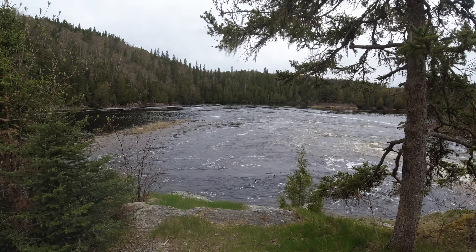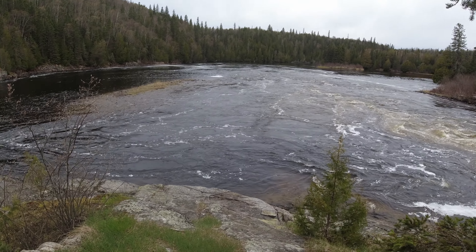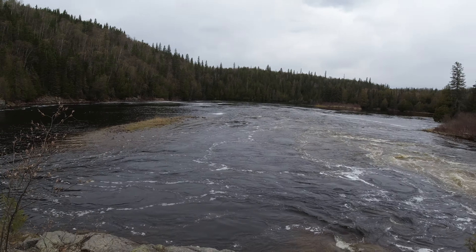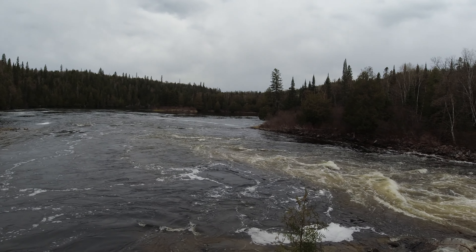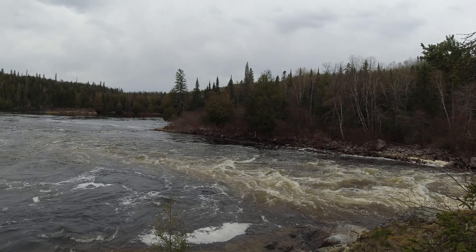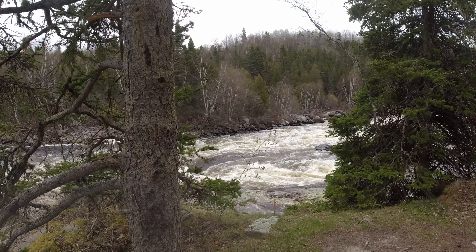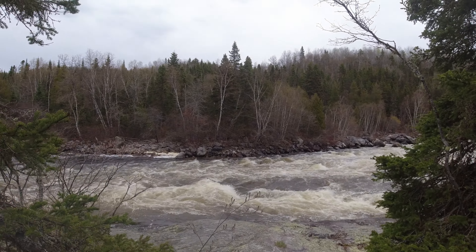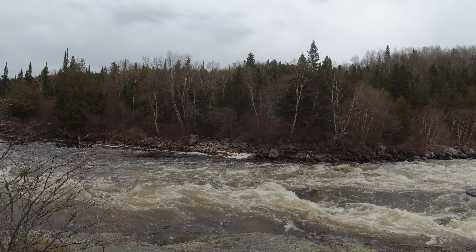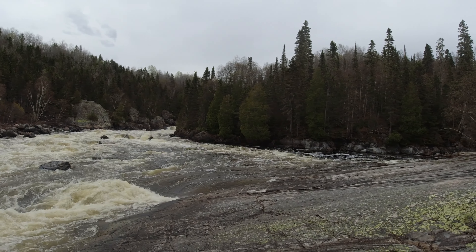Oh, a couple of ducks! We dipped our toes in the river earlier today - it was pretty cold but I was able to stay in for a little bit. Might want to wash up a little bit later on. Very, very cool stuff.